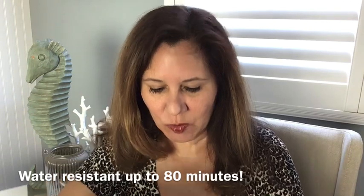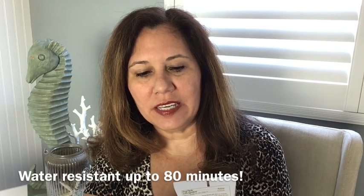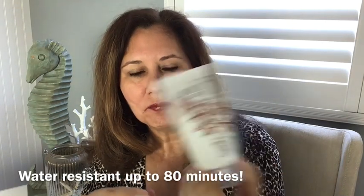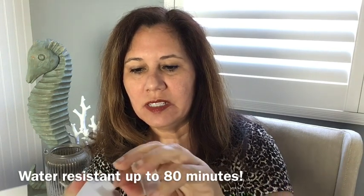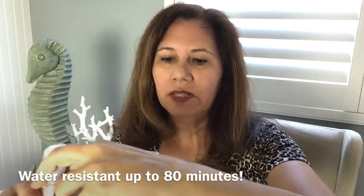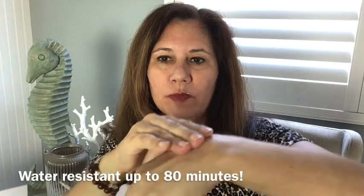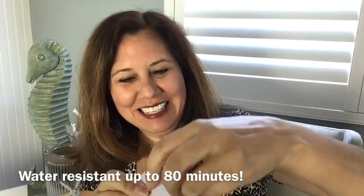The next one is a botanical sunscreen, SPF 50 broad spectrum mineral lotion — non-greasy. Actually all of these are great for a purse or travel. I'm going to put a little bit on my hand here. There isn't very much in this one, but it does absorb very very quickly and they are right — it is not greasy.